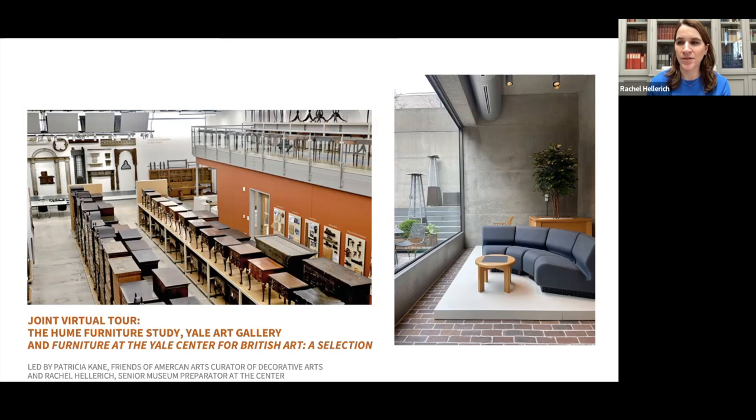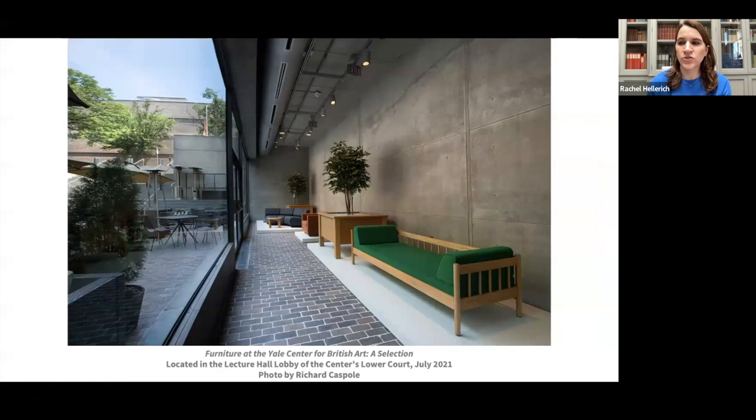Thank you, Pat. Good afternoon. My name is Rachel Hellrich, Senior Museum Preparator at the Center and Curator of the current show, Furniture at the Yale Center for British Art, a Selection. The idea of displaying the Center's original furniture came about during the early months of the pandemic as a way to have an exhibition that was viewable from the outside so visitors would not have to enter the building. After working at the Center for the past 16 years, admiring the museum furniture, I thought this would be its long-awaited chance to be showcased.